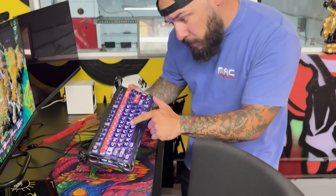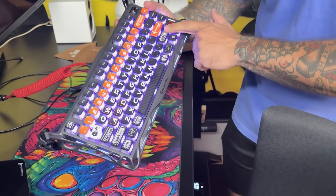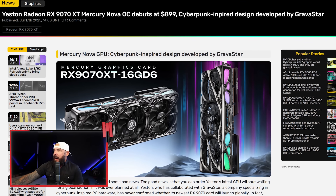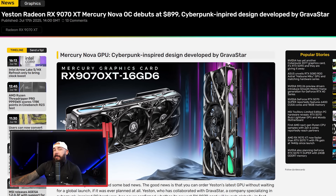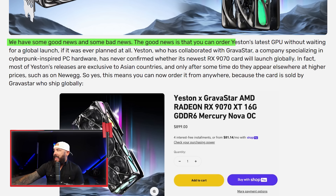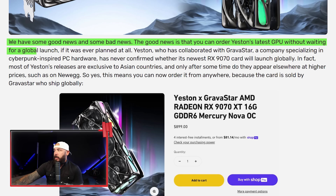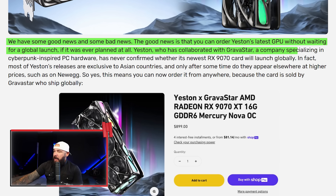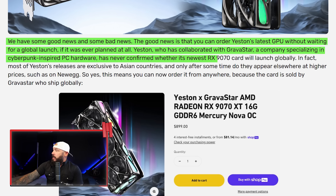I use one of their keyboards at the office — super cool, futuristic, looks like an alien built it. Now you have a graphics card that follows that same styling. This is a cyberpunk-inspired design developed by Gravastart, and we have pricing on it. We'll compare it to vanilla 9070 XT pricing in the wild — not MSRP, because that means nothing these days. Most of Yestin's releases are exclusive to Asian markets, primarily China, but after some time they appear elsewhere at higher prices, such as on Newegg.